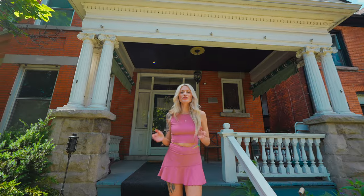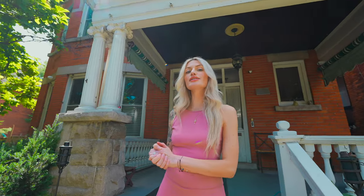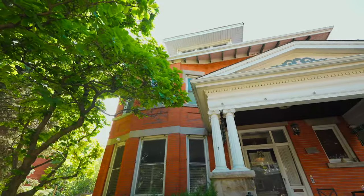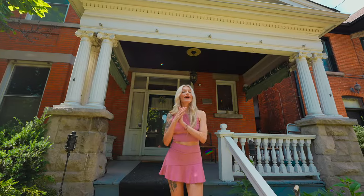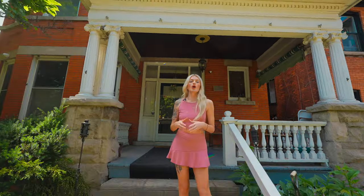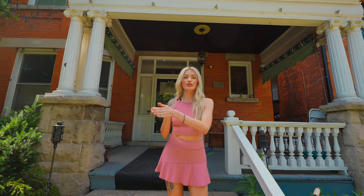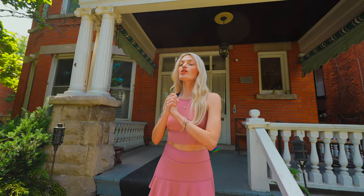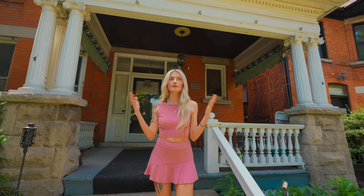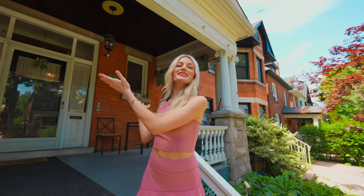Hey guys, so as you know I do house tours — we actually just did MTV Cribs today. I figured, well, I know another famous YouTuber: my husband Michael McCredit. We already showed you our house when we first moved in, which was like last year, but a lot has changed since then. We've updated things, there's been some renovations, so I'm going to be handing it over to Michael and let's go inside.